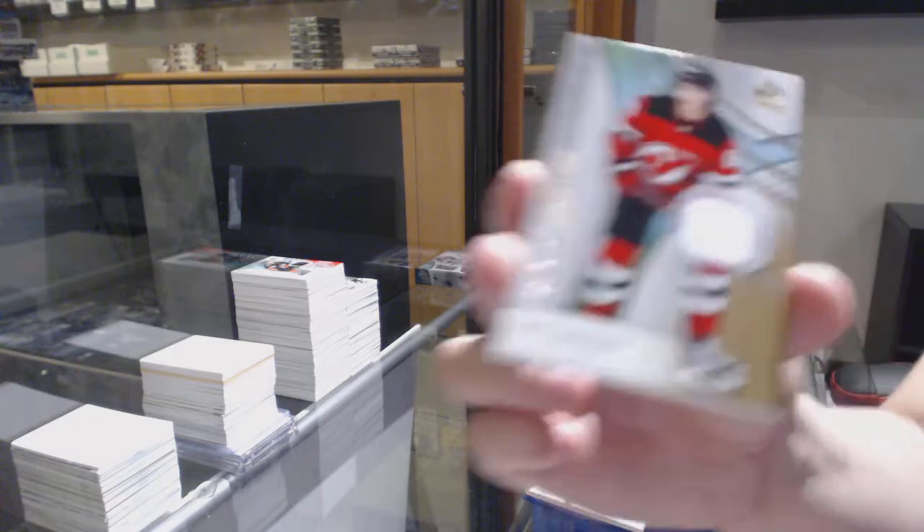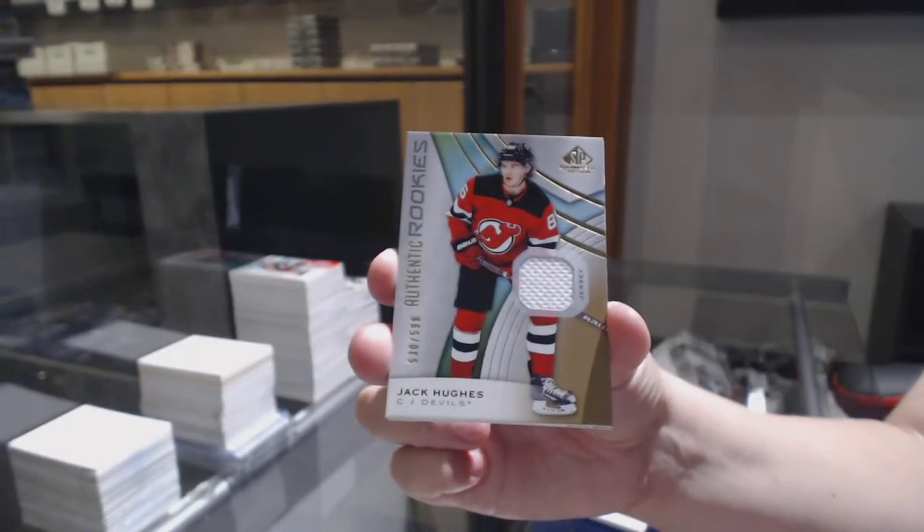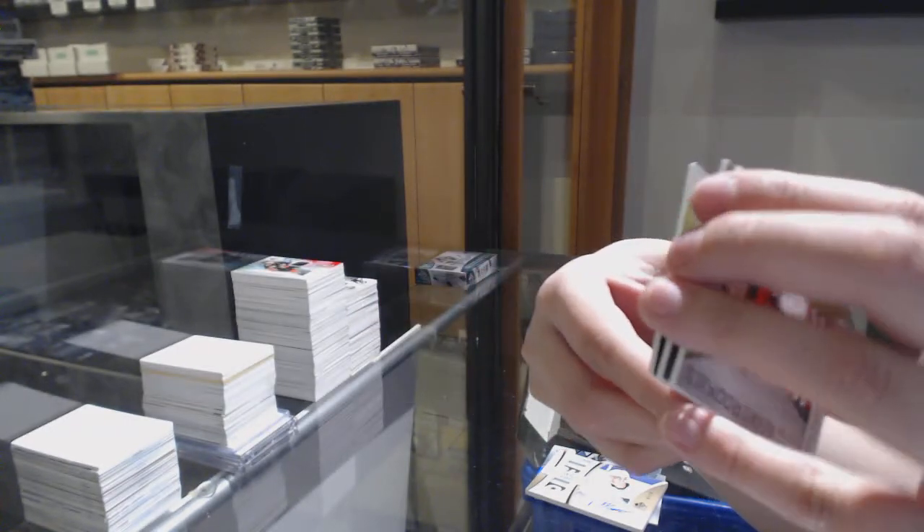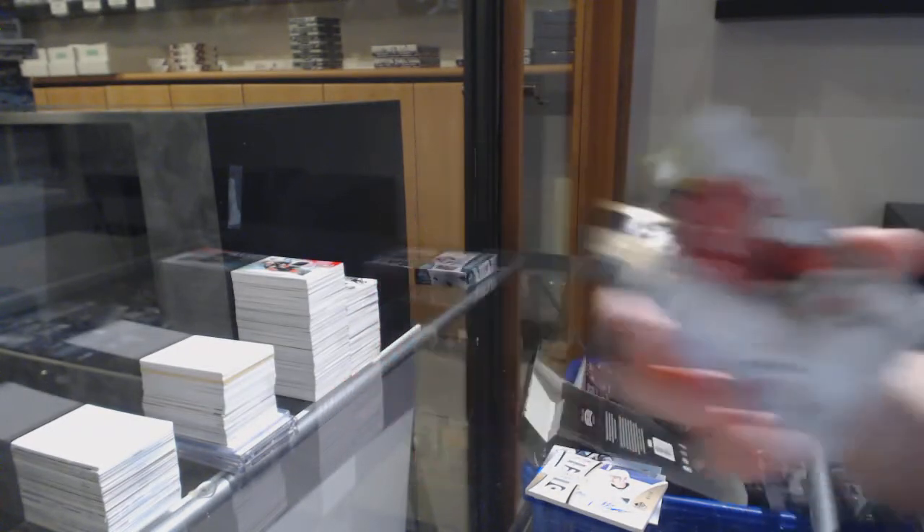275 rainbow for the Devils, Nico Hischier. We've got a showcase standout dual patch auto number 210 for the Philadelphia Flyers, Philippe Myers. Base jersey number 599, Jack Hughes for the New Jersey Devils.